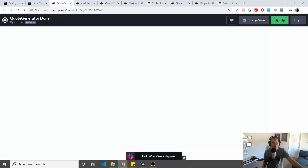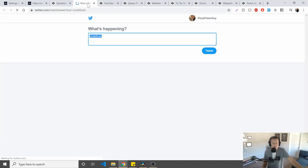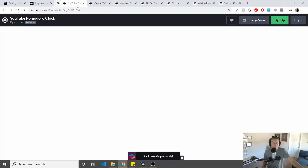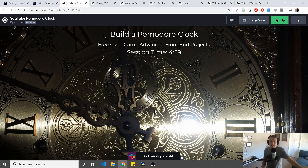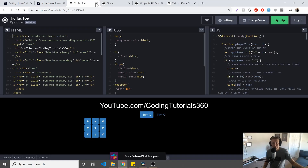You have the quote generator — kind of cool, get a new quote, tweet it out, all that sort of stuff. You can see the API is broken. There's the Pomodoro clock — you can start that up, and this one isn't going to break because it's just JavaScript. We had the calculator — let's do eight minus four, bam, it's four. And the weather app, which is broken. Tic-tac-toe probably still works.